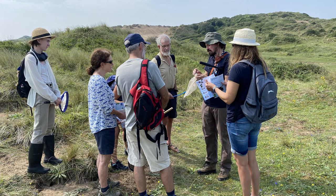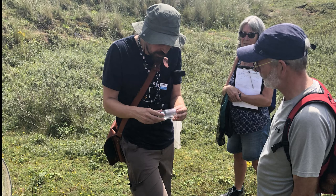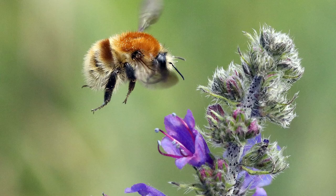In the height of summer, visitors can join our activities with the Bumblebee Conservation Trust. This includes learning how to collect and identify bumblebees. Brawnton is an important stronghold for the very rare brown-banded carder bee.